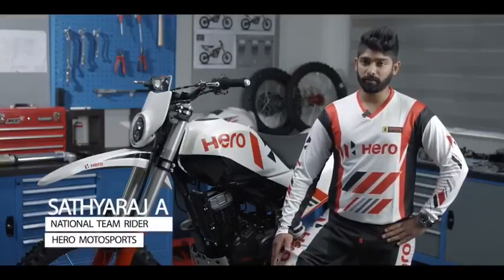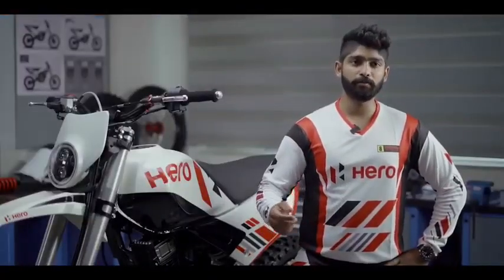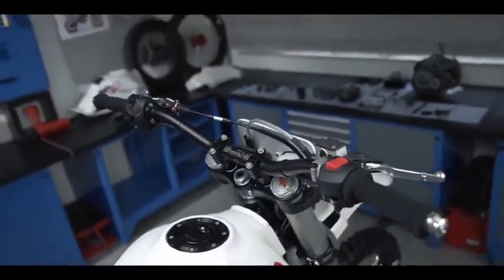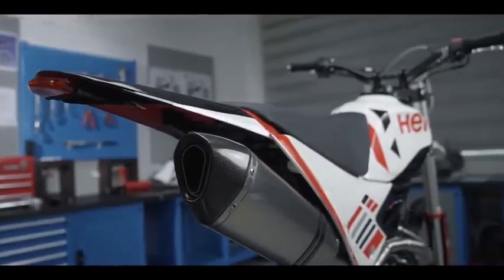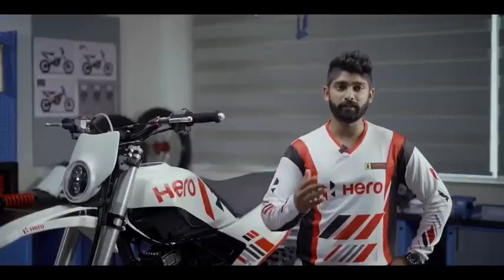Comparatively, we have reduced 20% of weight from the old bike and it is easier for us to handle in the manual ring and in the corners. It's easy for us to accelerate more when you hit the berms and come out of the corners — easy to speed up. It's really lightweight compared to the older bike.